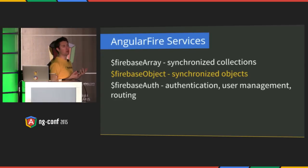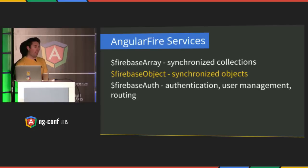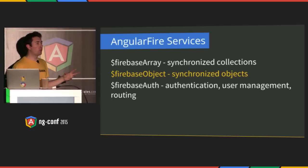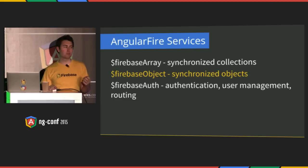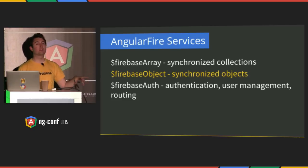Angular Fire has three services it exposes: Firebase Array, Firebase Object, and Firebase Auth. Firebase Array synchronizes collections — so a list of tweets, maybe a to-do list. Firebase Object — in an unforeseen plot twist — synchronizes objects, like user profile data or your fully operational fleet of mobile barbers if you're in the mobile barber business. And Firebase Auth provides a wrapper around the core Firebase authentication service, but exposes it in a way that you'll be familiar with inside Angular.